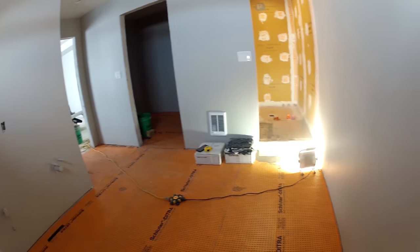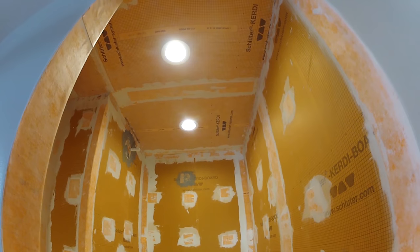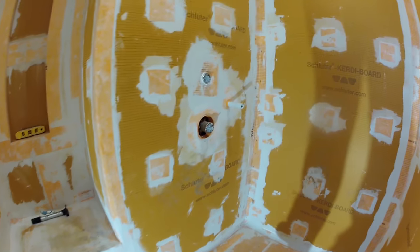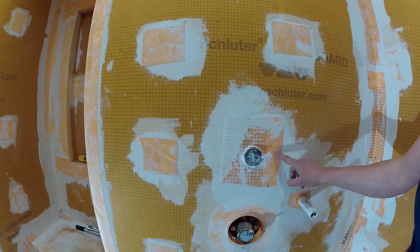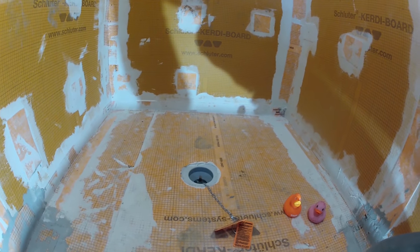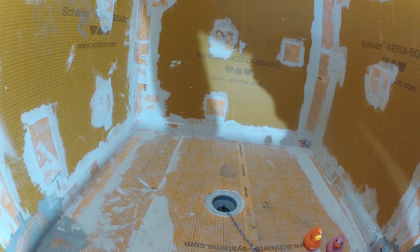I have my shower all waterproofed and today I'm going to perform my 24-hour flood test. I've got Ditra applied to the entire bathroom floor. Everything is waterproofed. Schluter does not make a mixing valve seal for this size, so this is an approved Schluter method to use fabric and then KERDI-FIX. I have my drain plug in and Flood Test Freddy — we're going to fill it up with water and check it tomorrow.